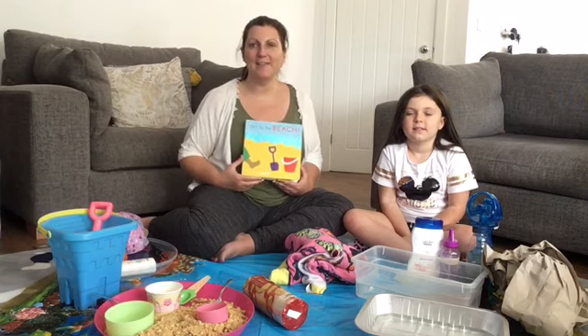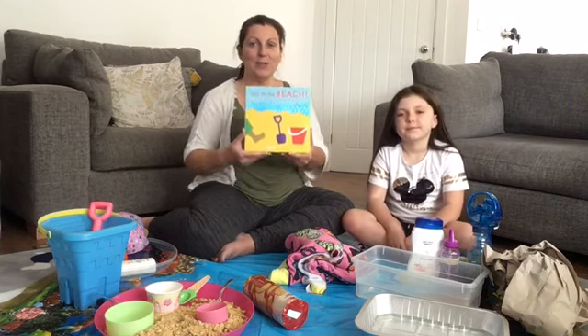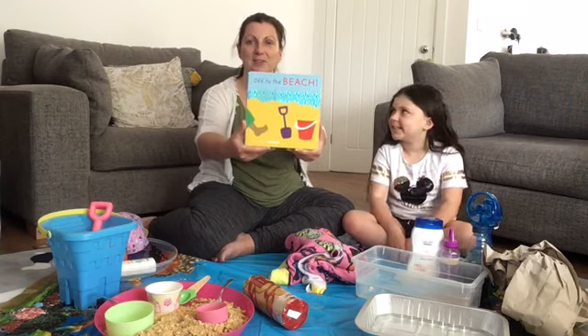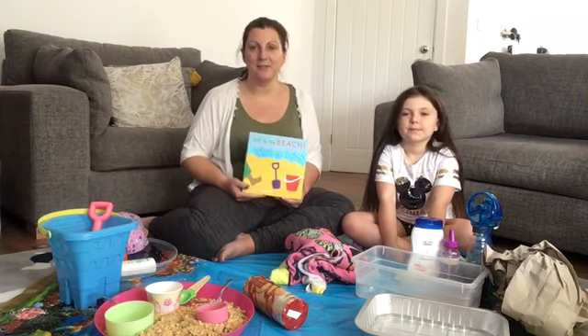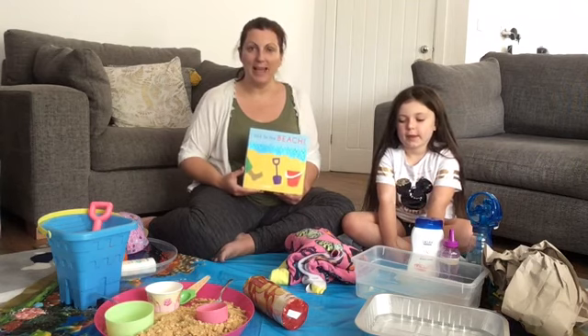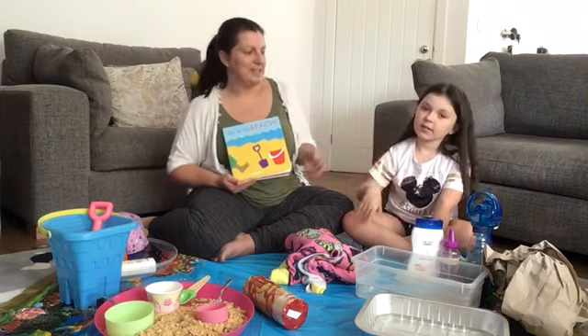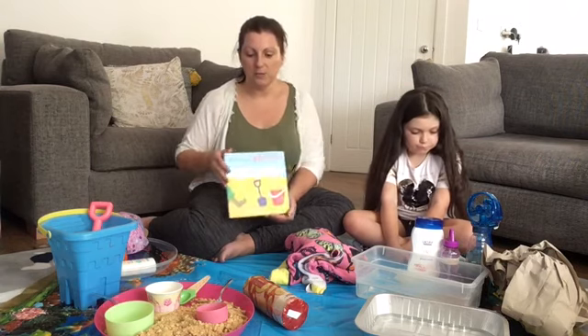Hi everyone, it's Maria from the Special Needs Early Years Service. Today we're going to be reading a story called 'Off to the Beach'. We've turned it into a sensory story so it's going to be great fun for some exploratory play. I've got Alicia with me today who's going to be helping me and demonstrating.